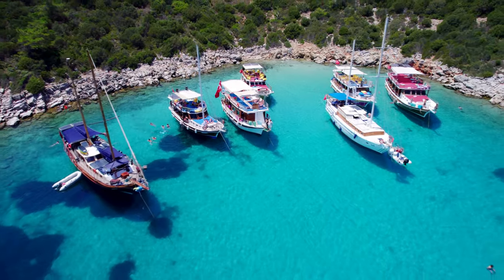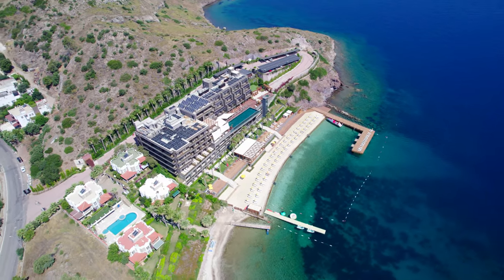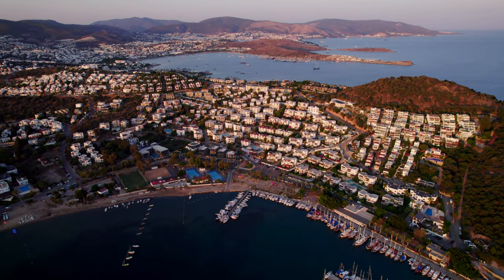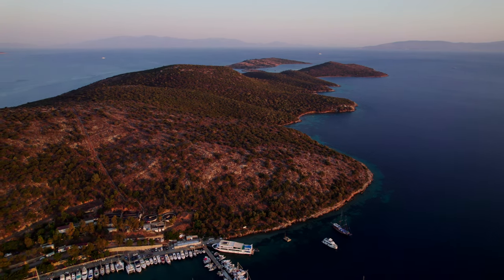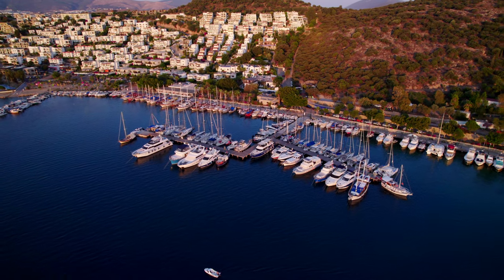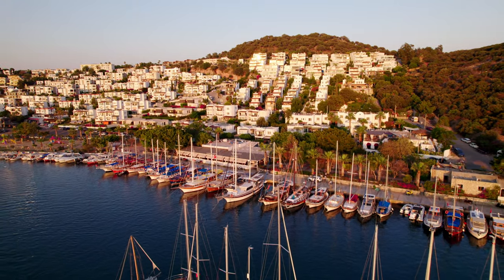Bodrum was so much fun and we're so happy we were able to visit this beautiful destination. If you were ever wondering if Bodrum is a place you should go, the answer is a resounding yes — you will not be disappointed. We'll see you next time.